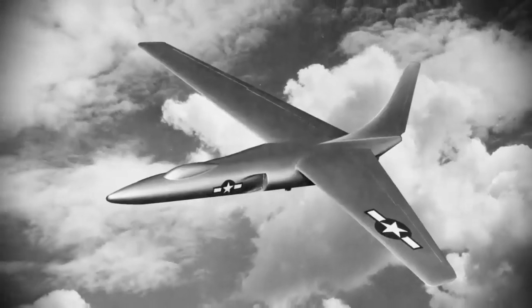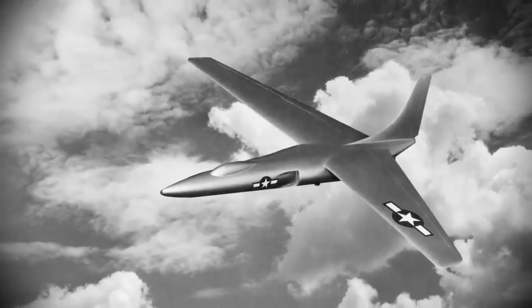With its forward-swept wings at a 30-degree angle, the XAA-44, later called the XB-53, was capable of reaching 580 miles per hour. Despite two orders for prototypes, none of them were ever constructed.